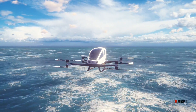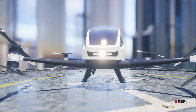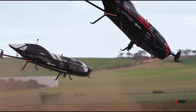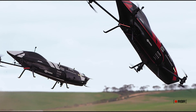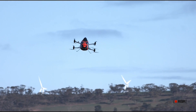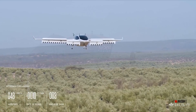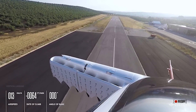Flying cars have long been the stuff of science fiction, but with advances in technology and engineering, they are quickly becoming a reality. With so many companies vying for a piece of the market, it can be tough to keep up with the latest and greatest. To help you navigate the ever-evolving world of flying cars, we've compiled a list of the top four flying cars that are leading the way in this exciting new industry.